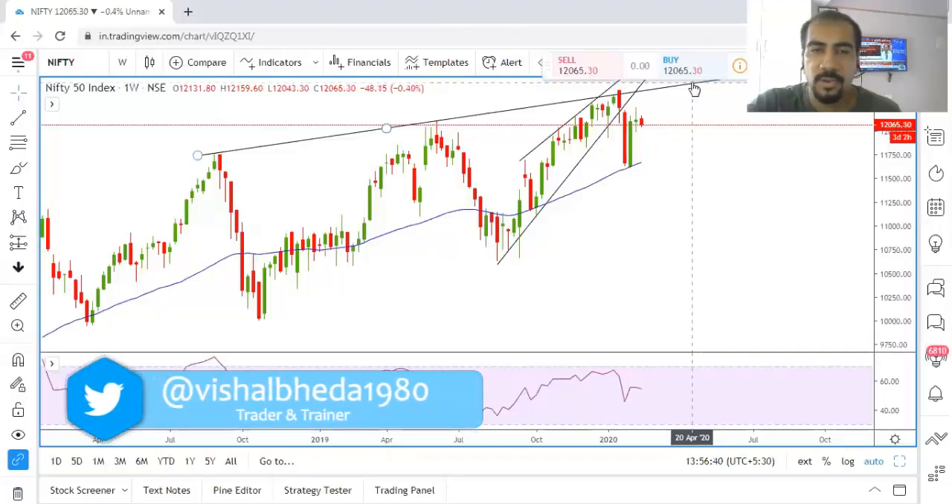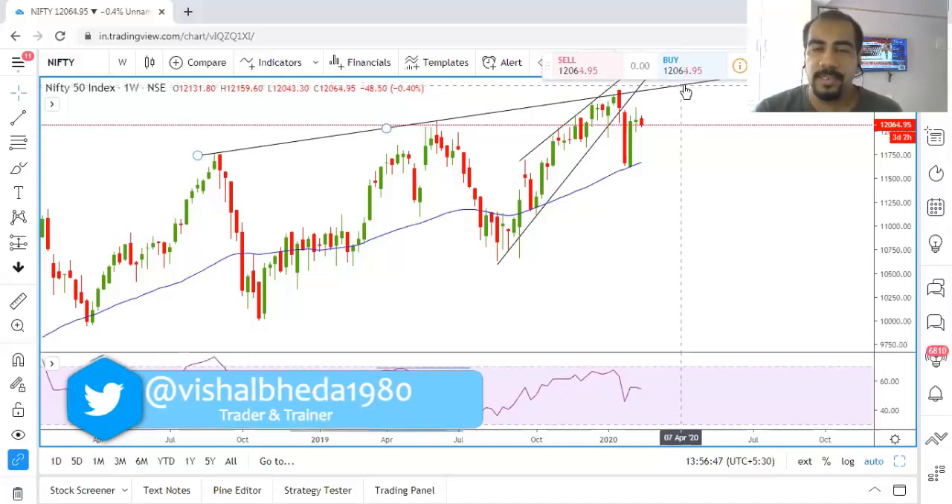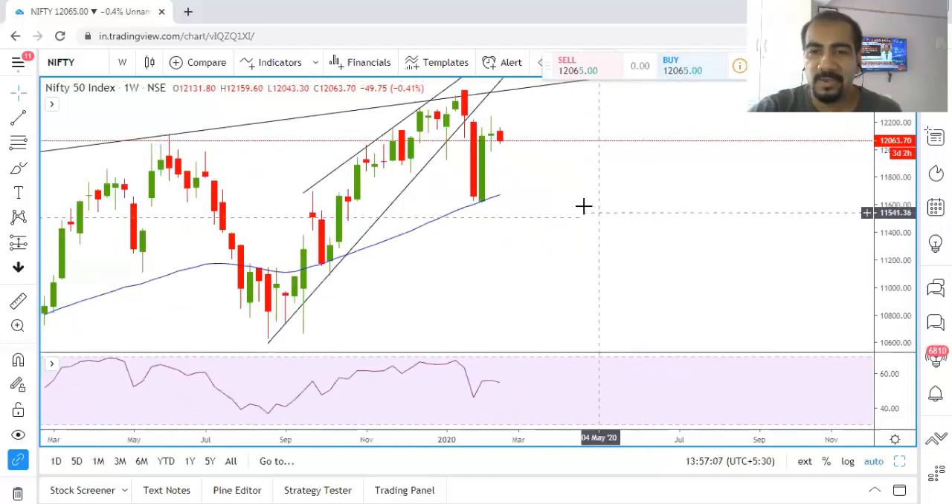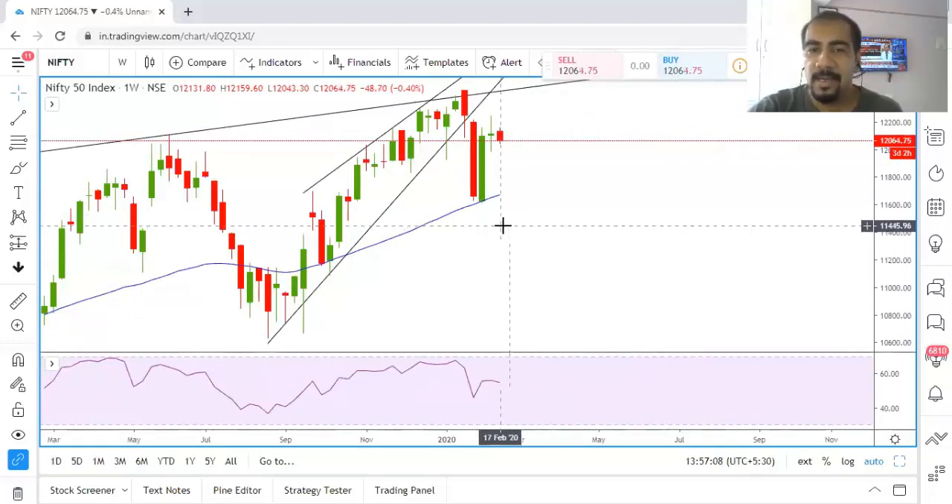Welcome traders to this educational video of Nifty analysis, episode number 22. In my previous educational video I had shared that if Nifty spot manages to close above 12,200 then we could have a short-term rally till 12,300 and even 12,450. Now market has not done the way it was shown on chart — something else has happened. I'll come to that point in the daily charts.